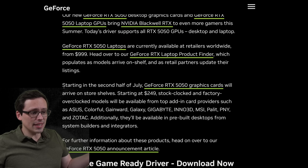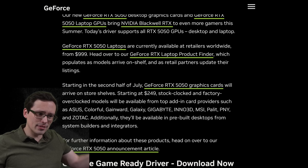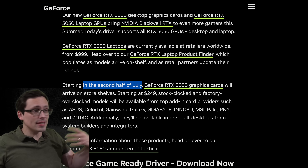It doesn't seem like there is any specific launch date. All Nvidia has ever said is the second half of July, although in the China region I think they just said in July. So we'll have to see what happens.